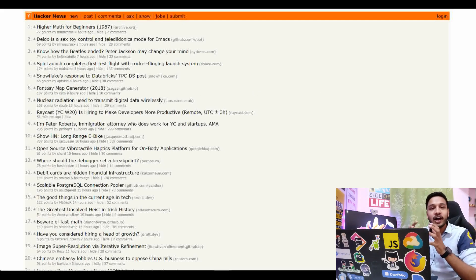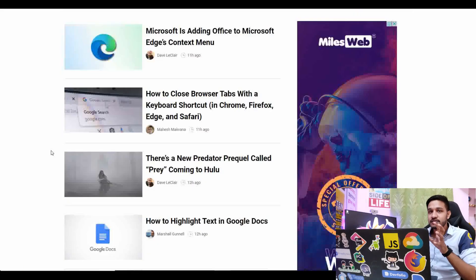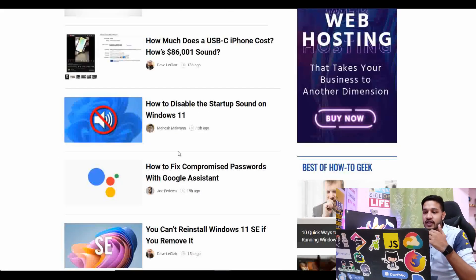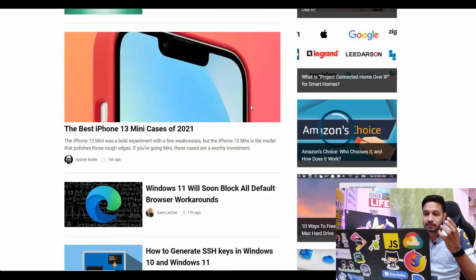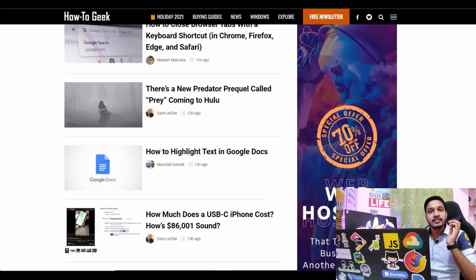The next website is HowToGeek, which is a technology magazine where you get amazing articles. It's tech-oriented. For example, how to highlight text in Google Docs, how much does a USB-C iPhone cost, how to disable startup sound, how to fix a compromised password with Google Assistant. Each of these articles is posted on a regular basis on this website, which will be helpful.